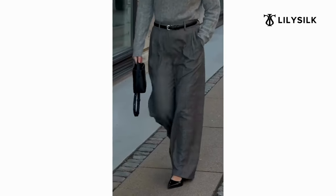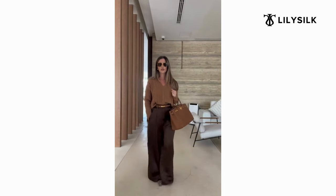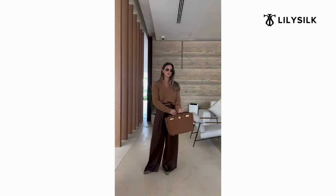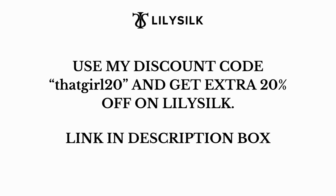Their products are hypoallergenic, meaning they're unlikely to cause allergic reactions, making them suitable for sensitive skin. One of the coolest things about LilySilk is their zero waste policy — their fabric remains are used to make accessories such as silk eye masks and scrunchies. Go over to their website and use my coupon code to get an extra 20% off. I'll put the link in the description box.